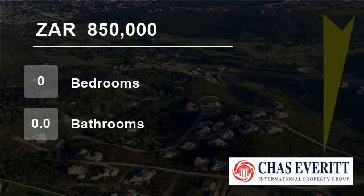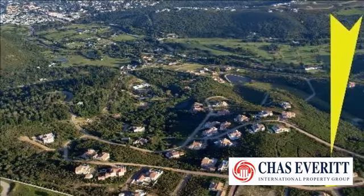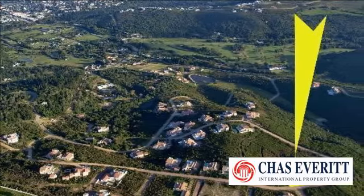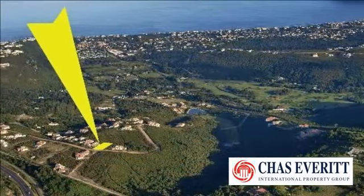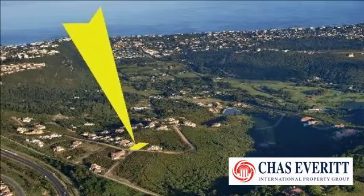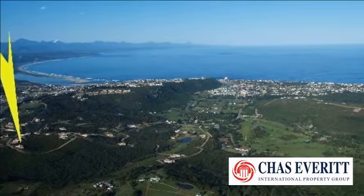Welcome to this vacant land for sale in Plettenberg Bay, South Africa for R850,000. Schoongezicht vacant stand — a beautiful large stand situated in a sought-after secure estate. This stand boasts stunning sea views not to be missed.